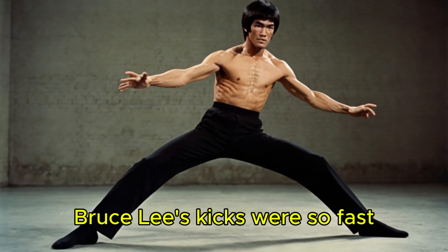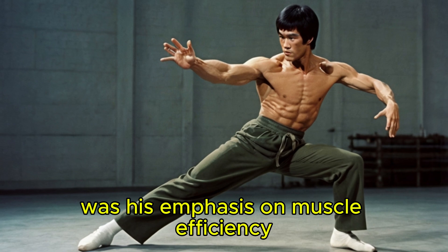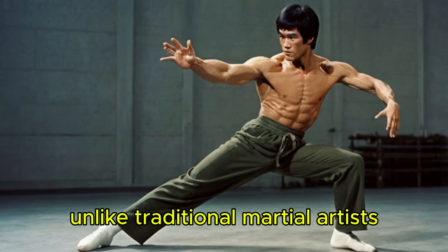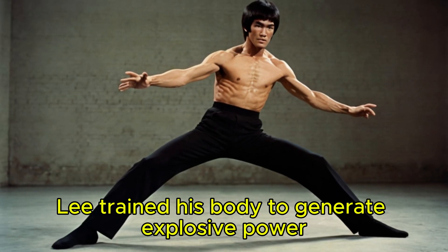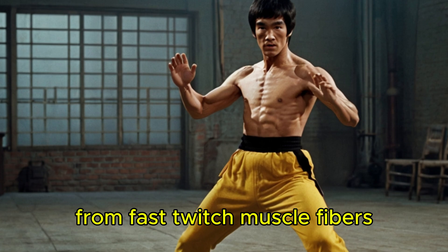One of the primary reasons Bruce Lee's kicks were so fast was his emphasis on muscle efficiency. Unlike traditional martial artists who focused on building massive muscle mass, Lee trained his body to generate explosive power from fast-twitch muscle fibers.